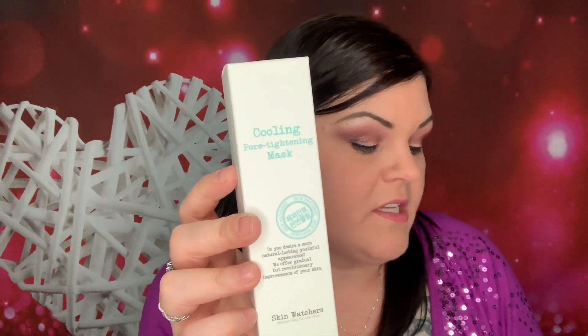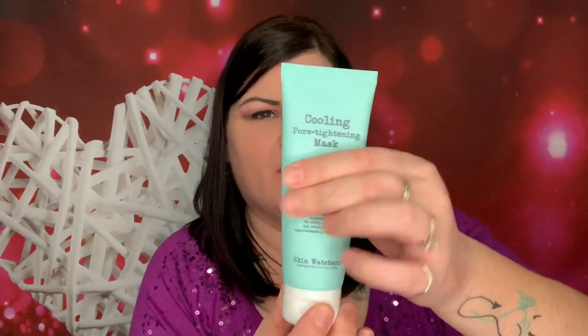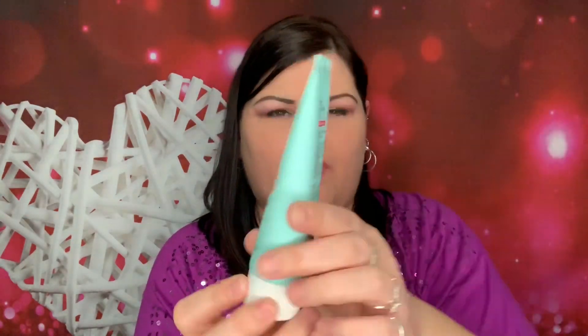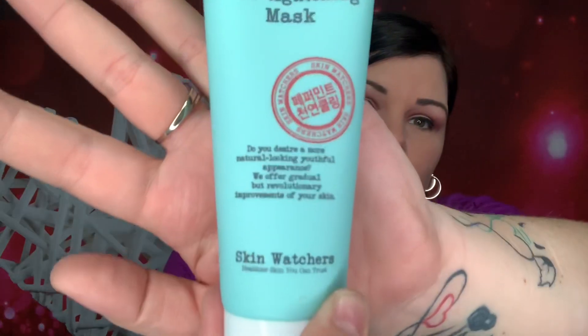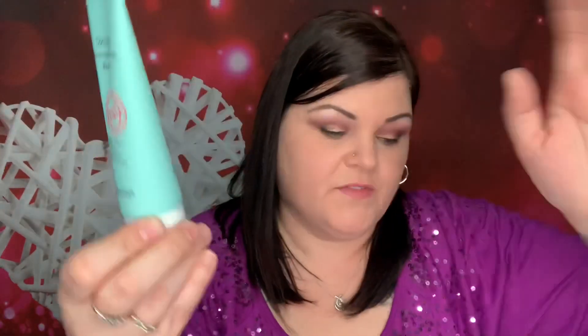How to use: after cleansing, apply a thick layer onto skin, especially in areas with excess sebum and enlarged pores. Avoid eyes and lips. Let dry for 10 to 15 minutes, then rinse thoroughly with warm water, and follow up with your regular skincare routine. Values at $20. I'm really excited to try that out because I do love skincare.